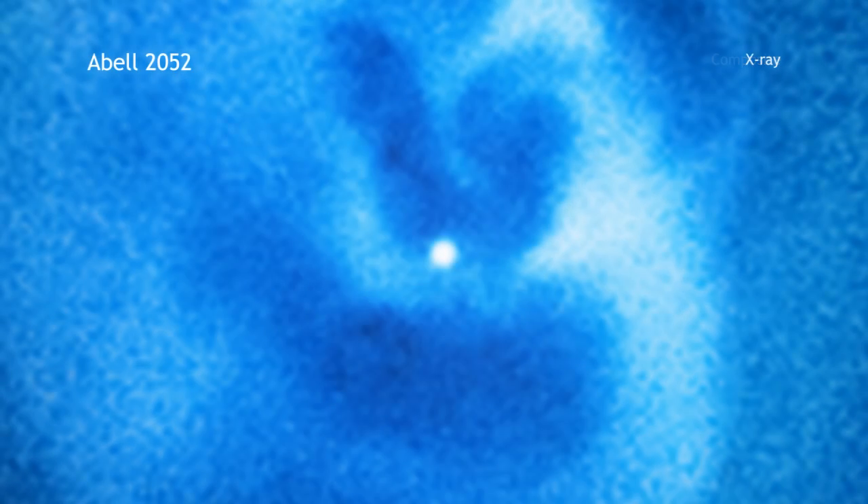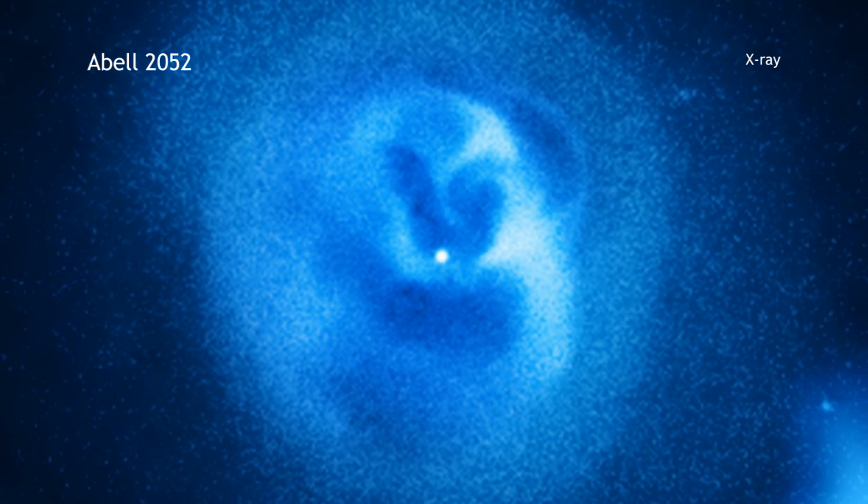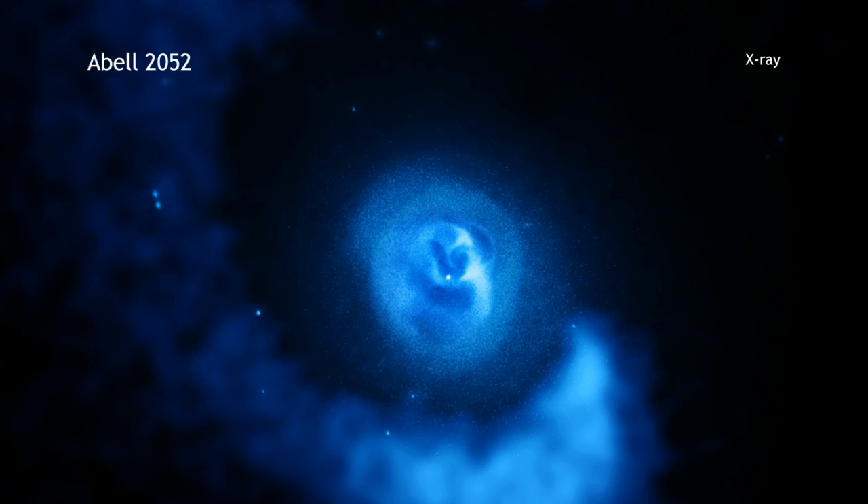X-ray data from Chandra show the hot gas that fills the space within the cluster. Pulling away, we see a huge spiral structure around this central elliptical galaxy.